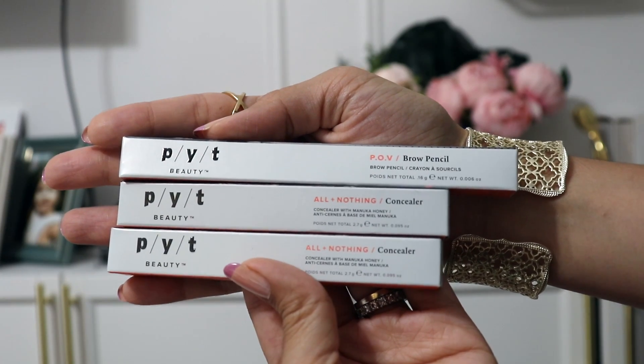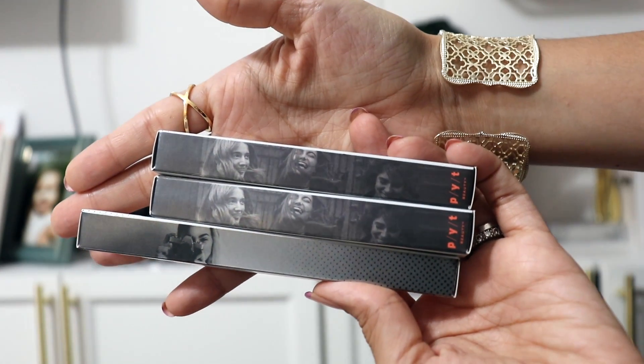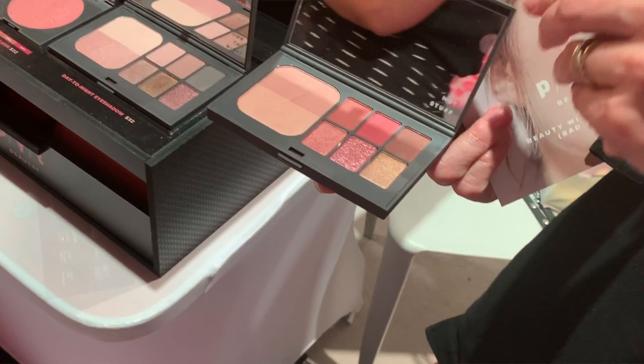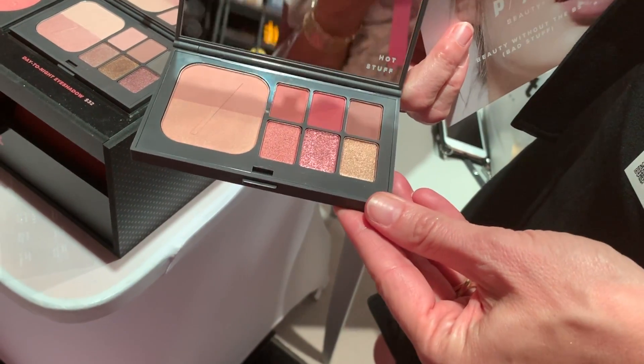PYT is another brand I've heard of but never tried before, so I'm really excited. I got two of their concealers and I think two of their brow pencils. PYT stands for Pretty Young Thing, which I think is really cute. They are a clean brand currently available at Macy's, so definitely check them out. At the expo they had an eyeshadow palette that looked beautiful, so make sure you are subscribed so that when my experience video comes out, you'll be able to see the other brands and that eyeshadow palette.